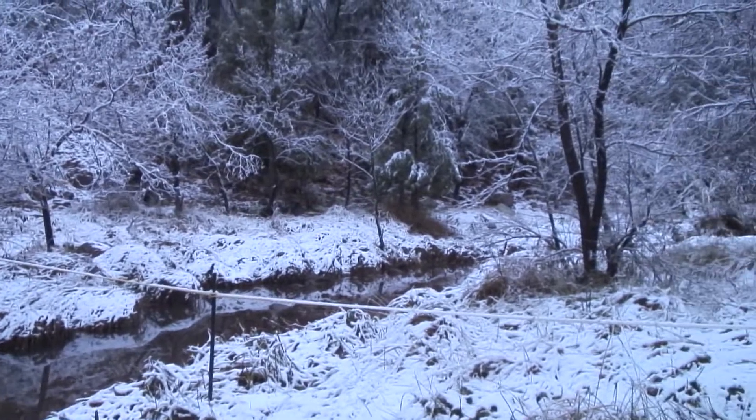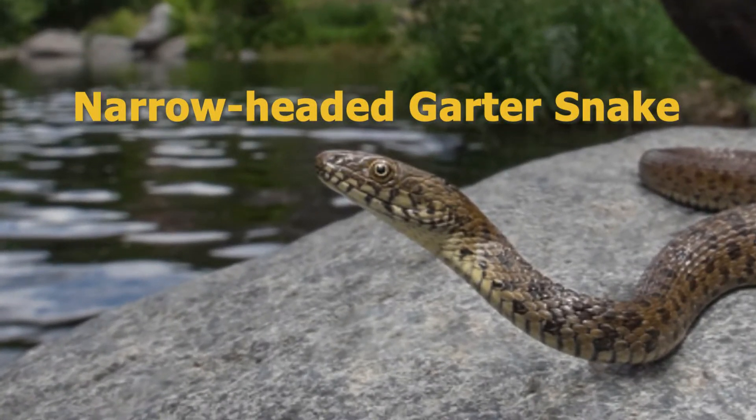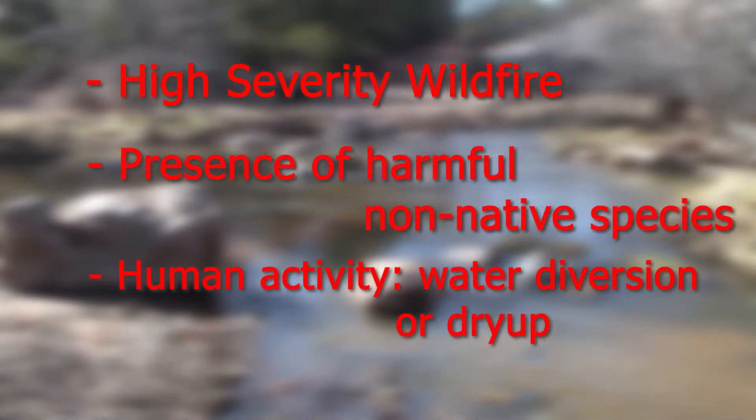The river crossings were challenging. Crossing the East Verde River while it's still flowing is a problem not only because there's water in that riparian area, but also because there are protected species of birds, fish, and different animals that need to be taken care of. While the project was being constructed, the narrow-headed garter snake was listed as an endangered species. This species was listed in 2014, and the factors included high severity wildfire, harmful non-native species like crayfish, bullfrogs, and spiny fish like bluegill and sunfish, and any human activity that causes water to be diverted or dry up.